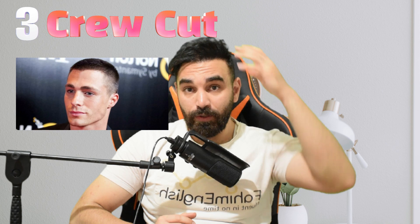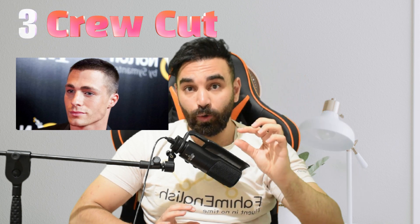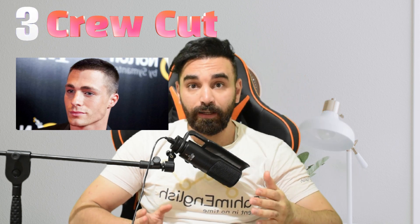Hairstyle number three is the undercut — a short haircut where the hair on top of the head is cut very short, and on the sides the hair is even shorter, or sometimes even shaved totally.